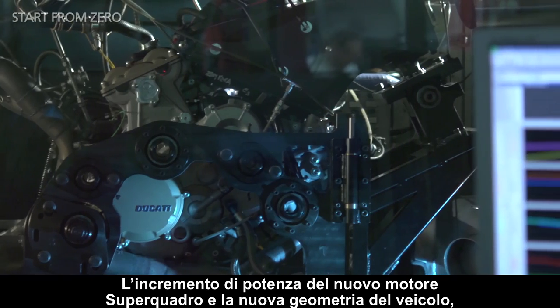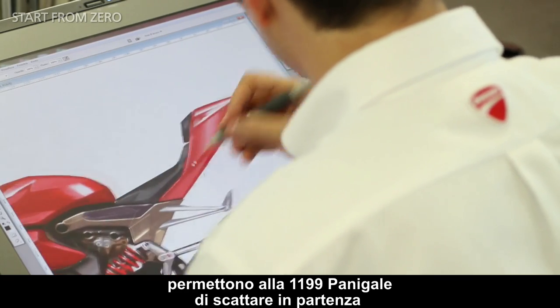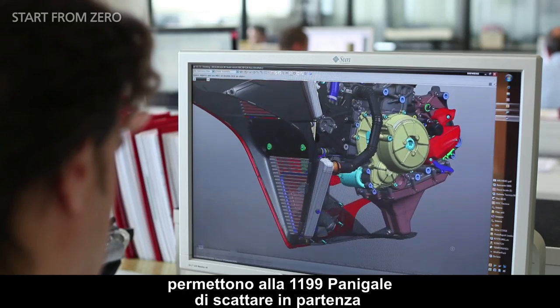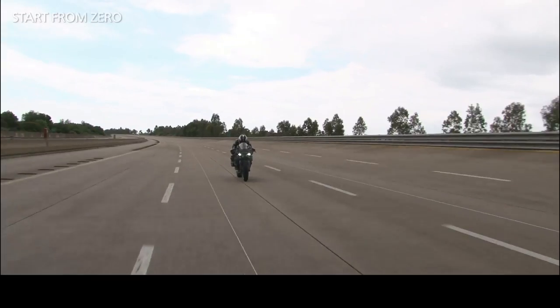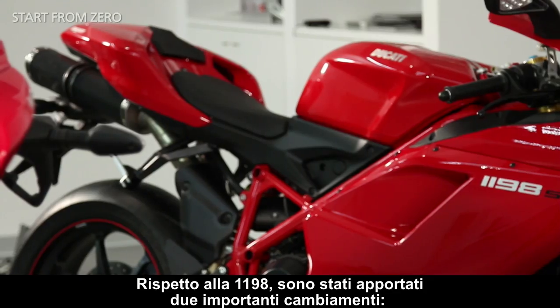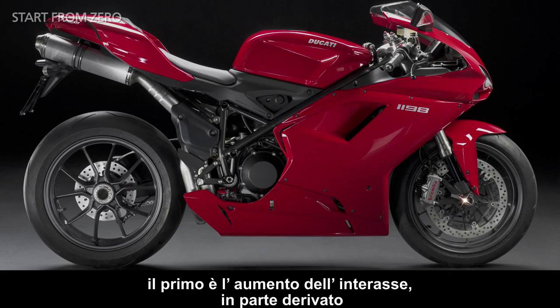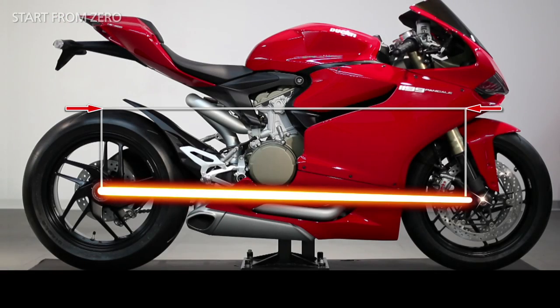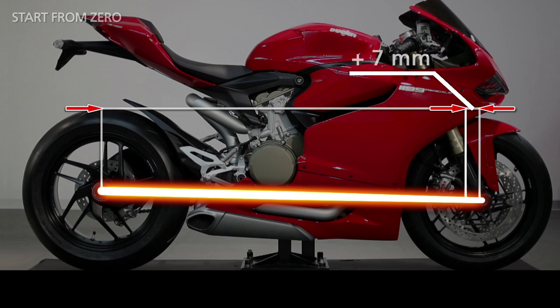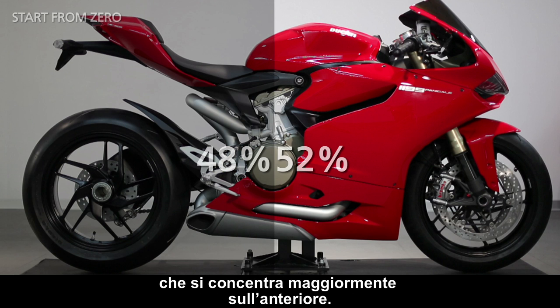The increased power of the new Superquadro engine and the new geometry of the bike allow the 1199 Panigale to get off the line with truly thrilling progression and acceleration. Compared to the 1198, there are two major changes. First, the longer wheelbase, partially produced by the single-sided swingarm that has been lengthened. And second, a different weight distribution that is concentrated more towards the front.